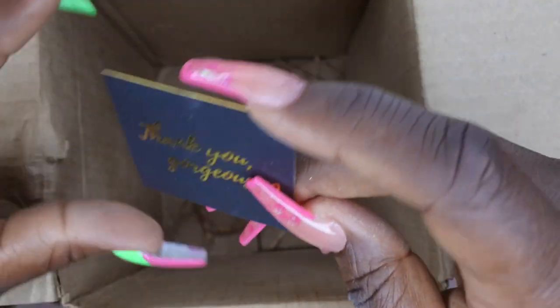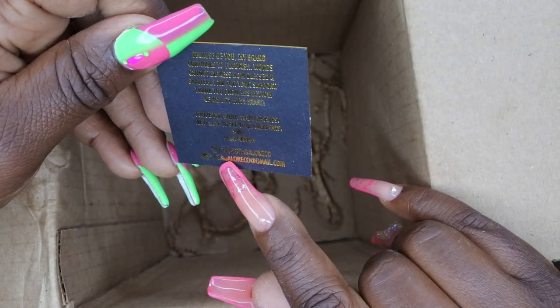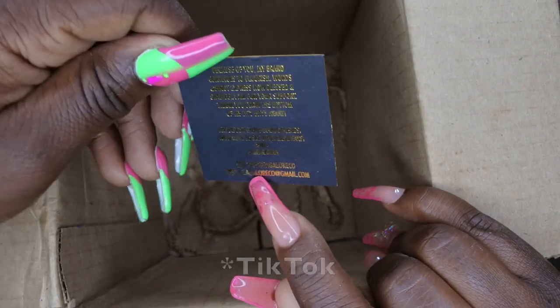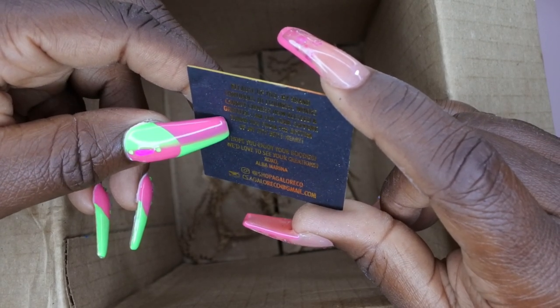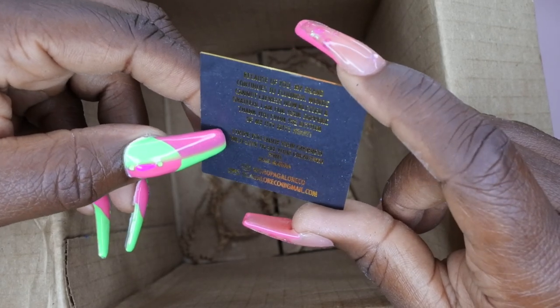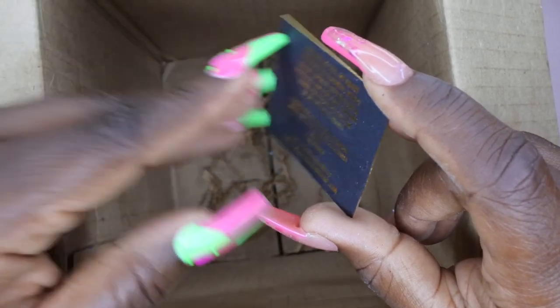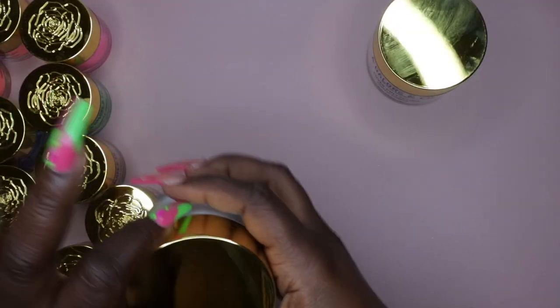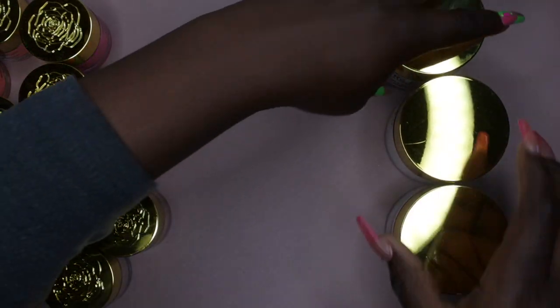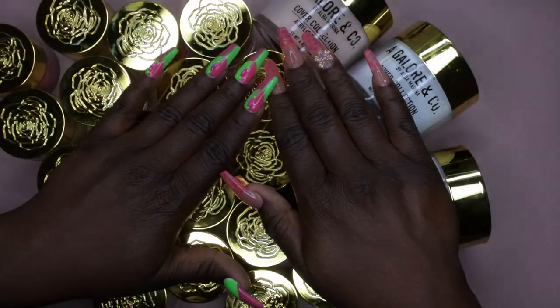The package says 'Thank you gorgeous' and has all her info. It says 'Because of you my brain continues to flourish — words cannot express how blessed and grateful I am for your support, thank you from the bottom of my itty bitty heart. I hope you enjoy your goodies.' That's really cute. All 24 pieces are here — look at all these gorgeous colors. We're going to get right into swatching!